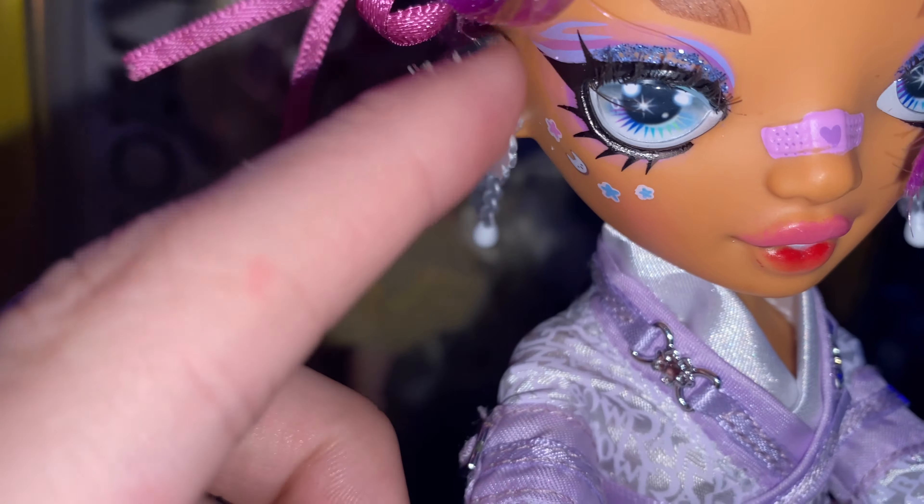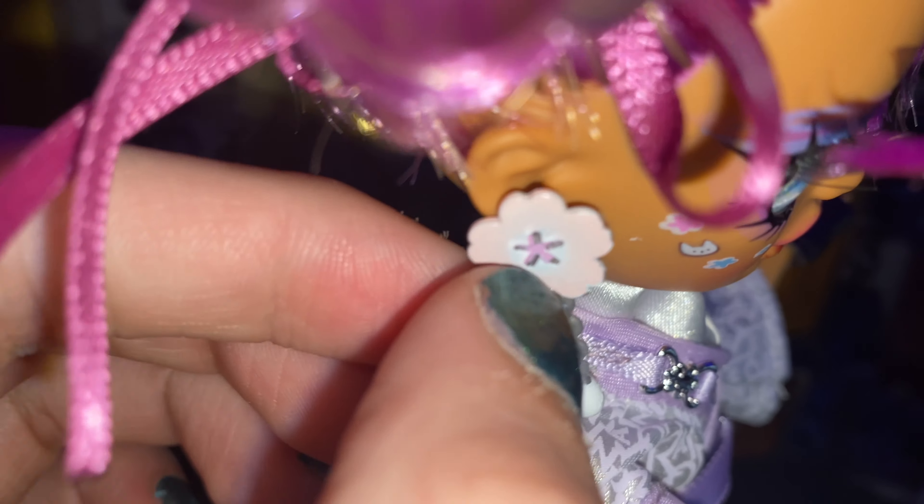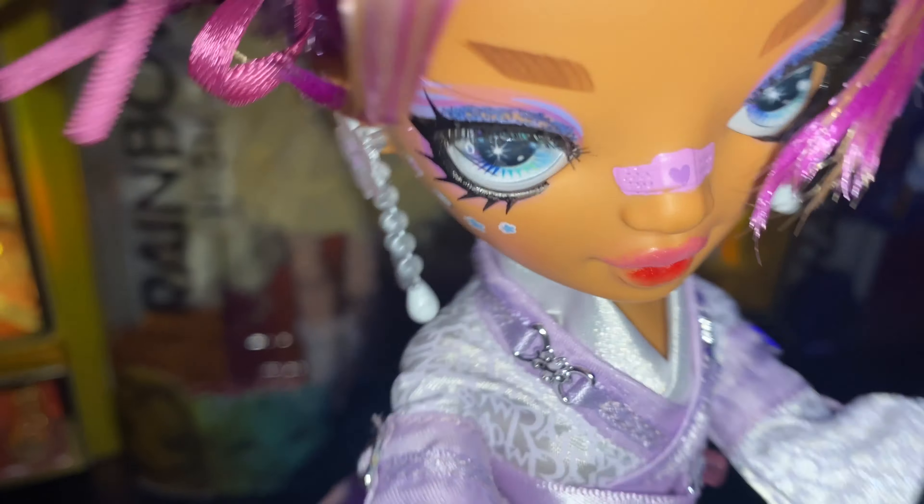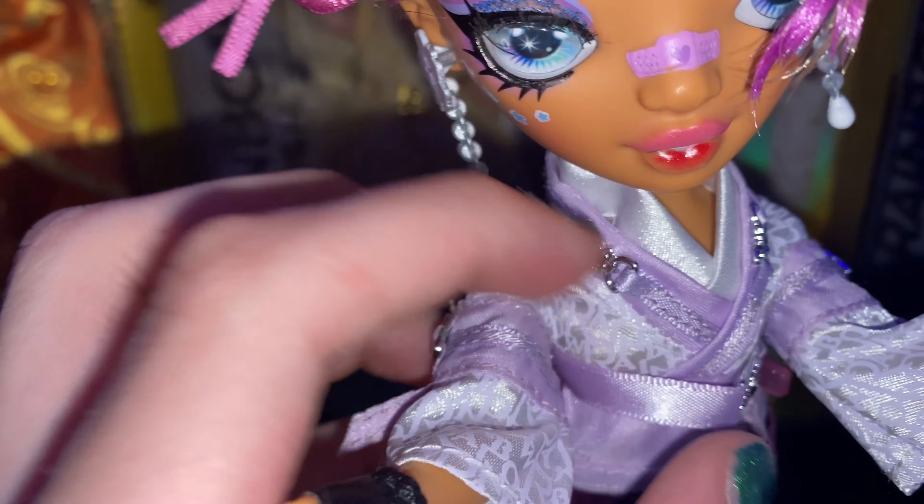She also comes with these cute little purple ribbons that tie to make her hair look all cutesy. Her eye makeup is this lilac eyeliner with a purple shadow. She has a bit of glitter, though mine has a missing glitter spot. She also has these gray eyes that have purple, blue, and green for the irises. She also comes with this purple band-aid. She also has these cute little stickers — one's a star, one's a cat, one's another star, and on the other side it has a heart. Her lips are red and pink.